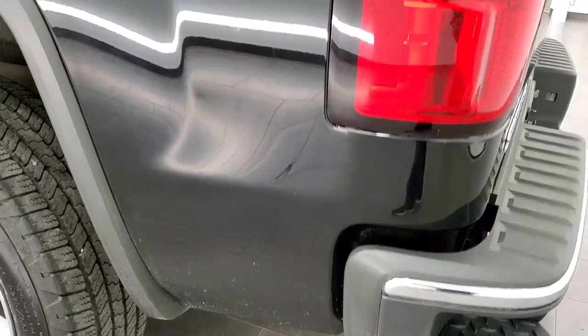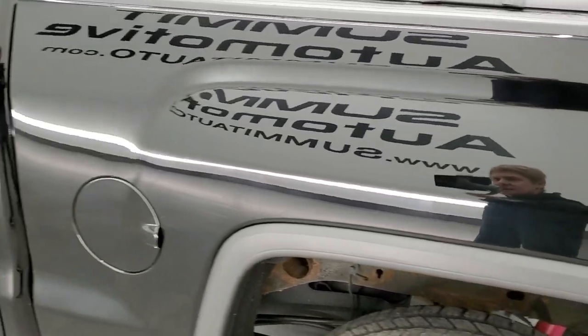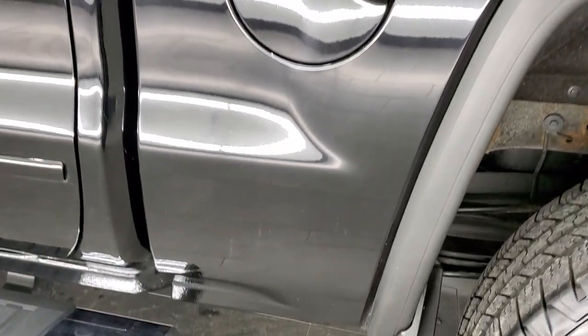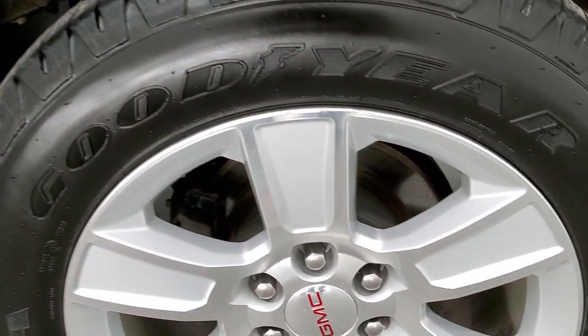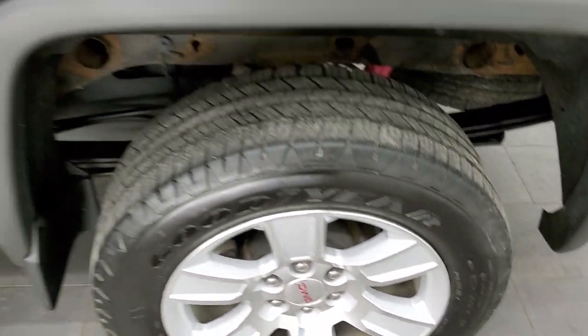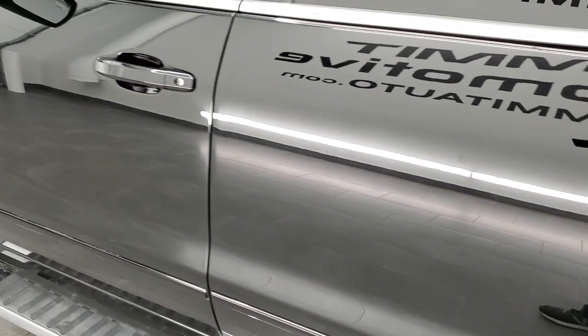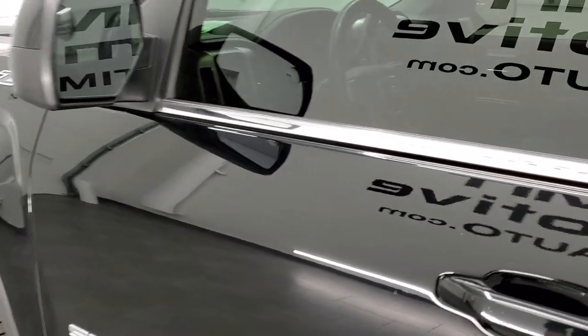As you go down the driver's side, it is just as clean as the passenger side — no dents or dings on the box. The back rim is in really nice shape as well. Doors look really good, and it does have the power mirrors.